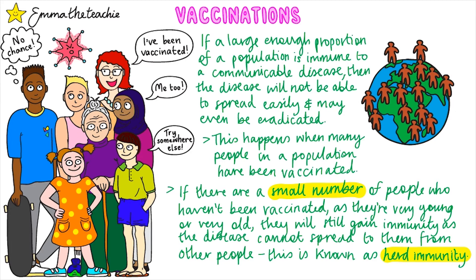For example, if this lady hasn't been vaccinated because she has an illness that prevents her from doing so, she'll still be protected from catching the pathogen if everybody around her is vaccinated. The World Health Organization is aiming to establish global herd immunity for a number of diseases. Ongoing education and financial support is necessary to make this possible.